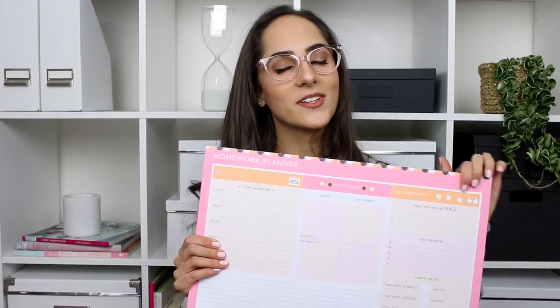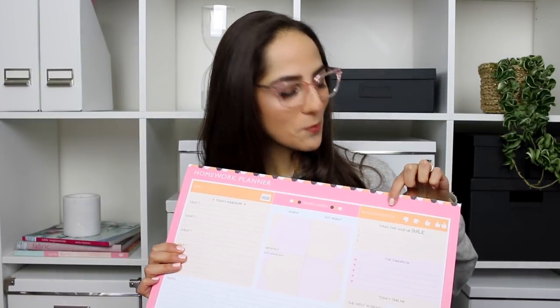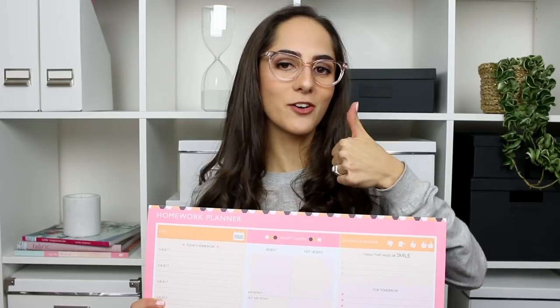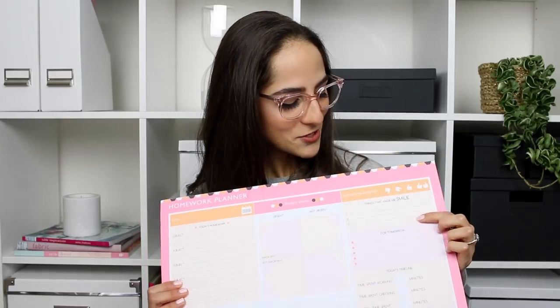There are also a couple of cute features that are probably my favourite things about this product, including a motivation monitor so you can track how you're feeling about your studies — whether you're feeling awesome and ready, or lacking motivation and needing some study inspo. And there's also a 'things that made me smile' section, because we really need to get into a positive mindset if we're going to be sitting down and studying.